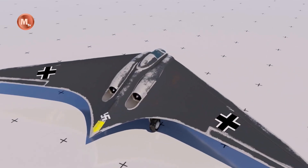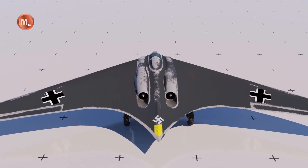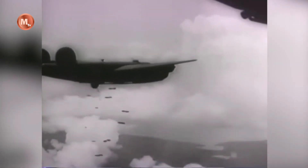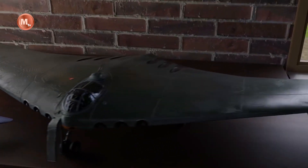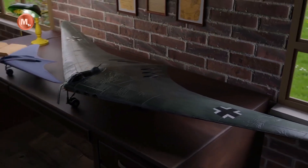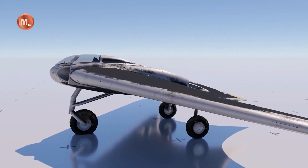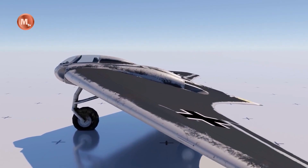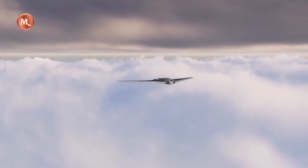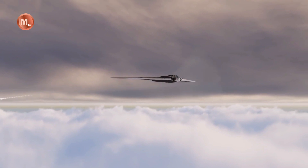Their first aircraft of such a configuration was the Horten H I. In 1943, Reichsmarschall Hermann Göring issued a request for design proposals to produce a bomber capable of carrying 1,000 kg over 1,000 km at 1,000 km per hour. Conventional German bombers were capable of reaching Allied targets across Great Britain, but were suffering devastating losses from Allied fighters in the process.